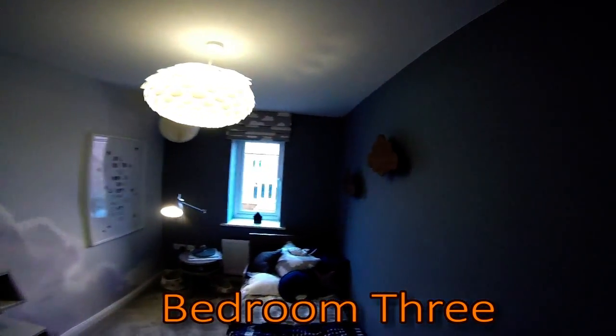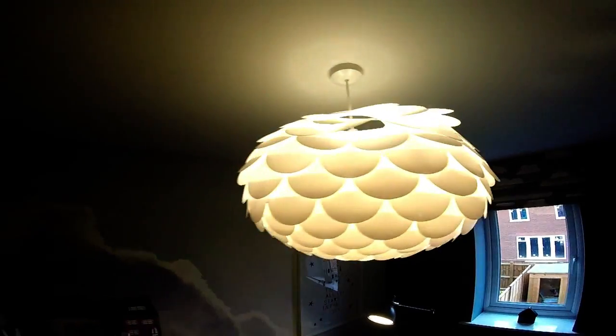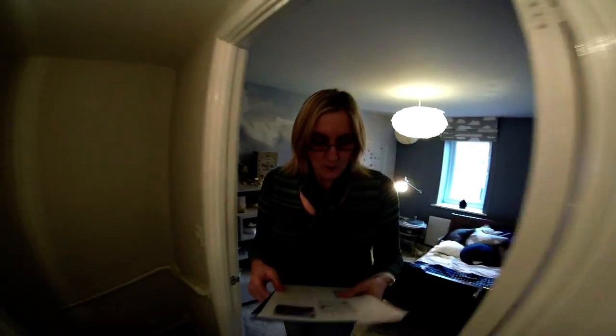It's a three bed, remember. At the back here we can start with bedroom three. It's the smallest of the bedrooms - hasn't got a very big window but it's big enough for the room. It's ten foot five by six foot five. Look at that wallpaper - it's a mural, papered on. They've got it as a child's bedroom with books. It's a pretty little room - nice light shade.